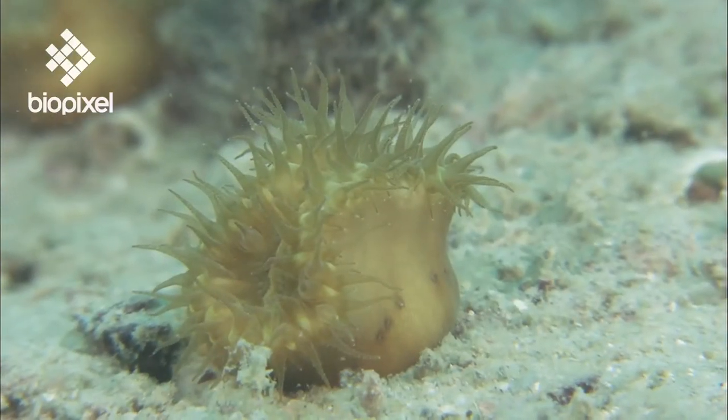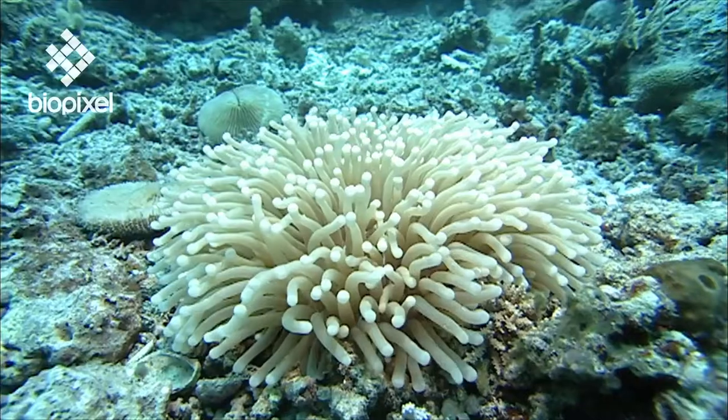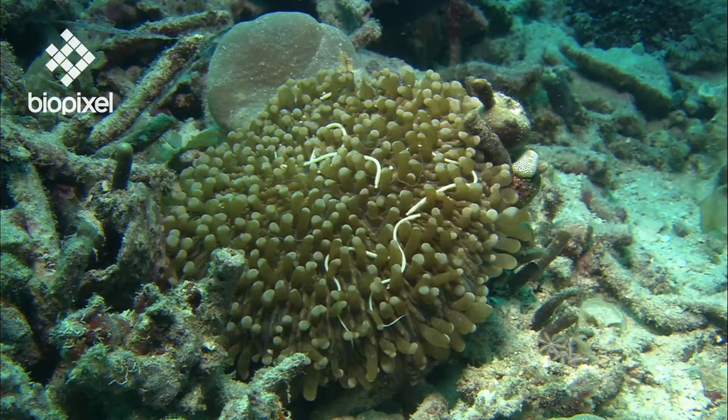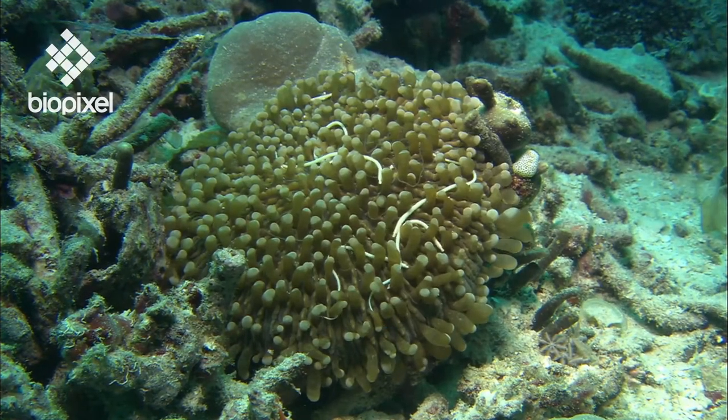There are some hard coral species that live alone. This mushroom coral is a solitary free-living coral consisting of just one polyp living inside its limestone cup.